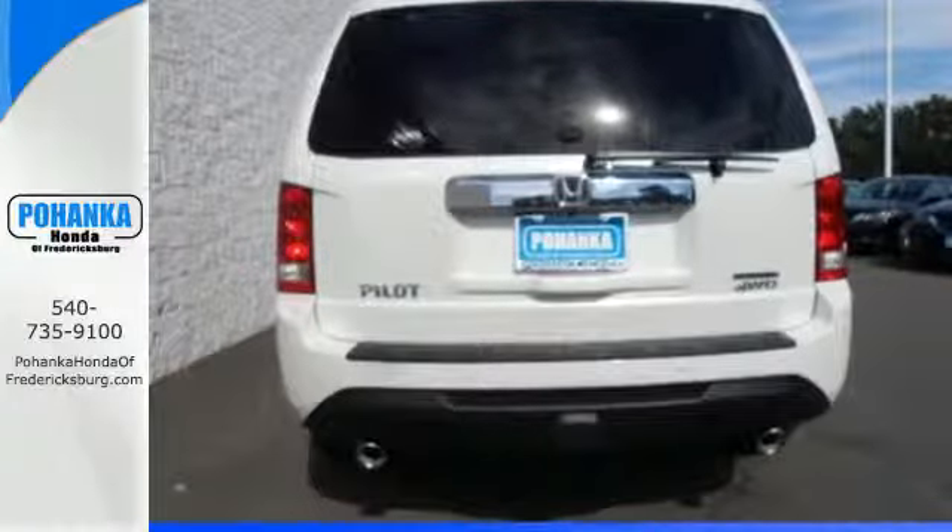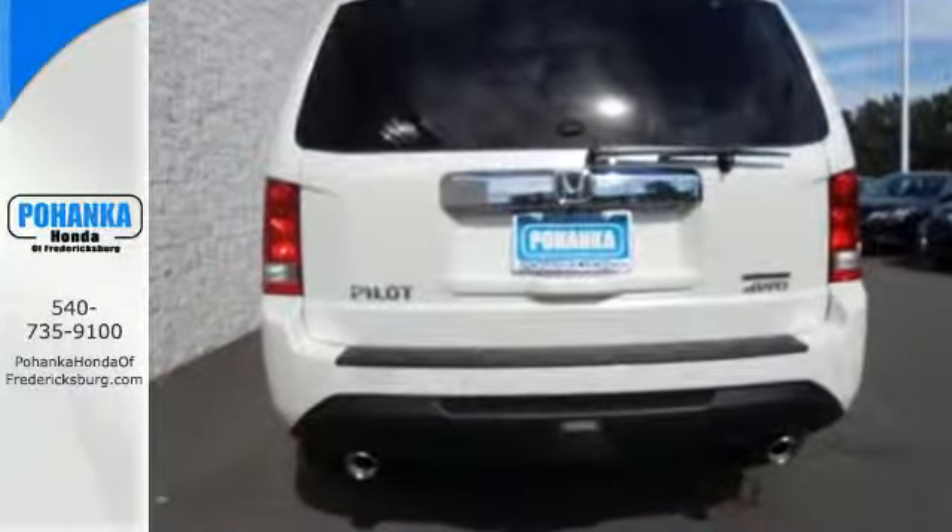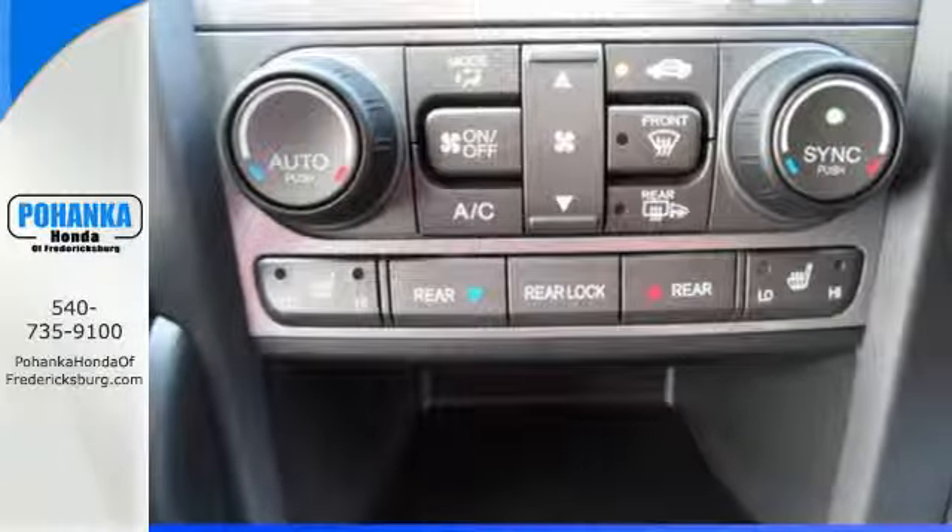It includes the powerful 3.5-liter iVTEC V6 engine, along with a trailer hitch receiver and vehicle stability assist.